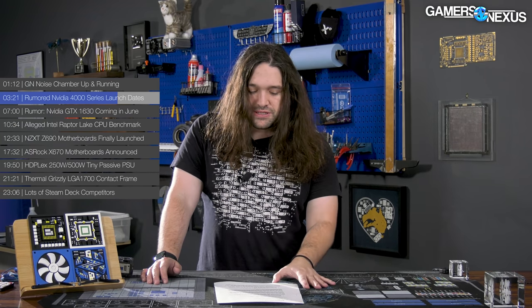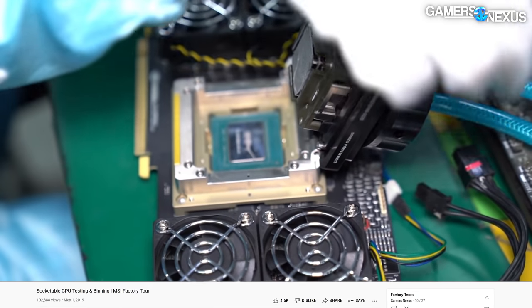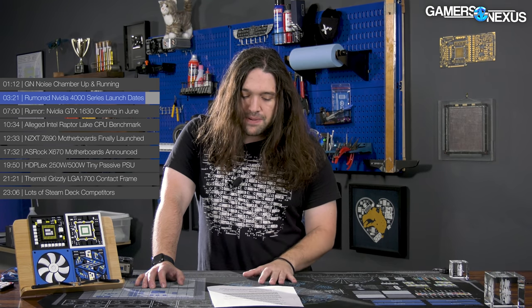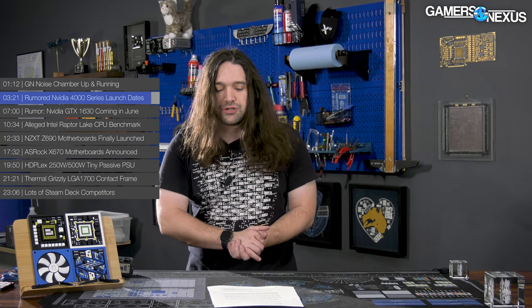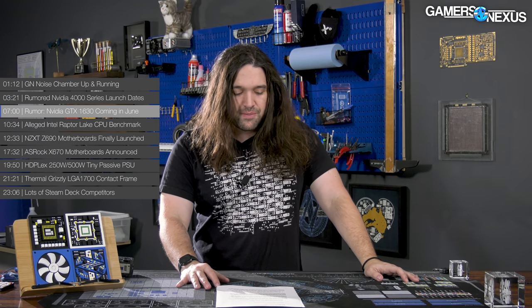Igor's sources claim AD102 PCBs are currently in testing and are pin-compatible with the 3090 Ti series cards — that would be GA102 GPUs. This aligns with the rumor that the 3090 Ti was functionally a test vehicle for upcoming 40 series cards. We've actually shown socketable GPU enclosures in the past, like at MSI's factory. Basic power and thermal testing is underway using GA102 packages with a 600-watt vBIOS applied, according to Igor, which could mean the 4090 effectively uses 3090 Ti PCBs with tweaks for power delivery — so the 3090 Ti served double duty as a proto-4090 testbed and as a product.